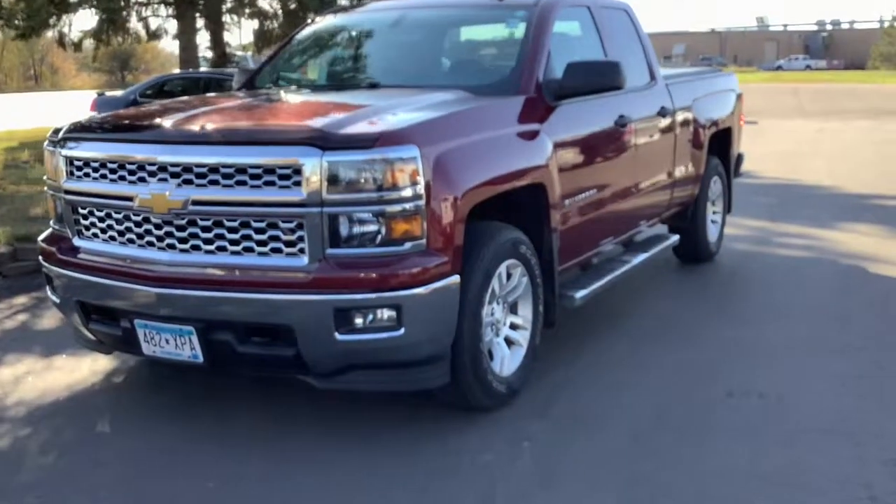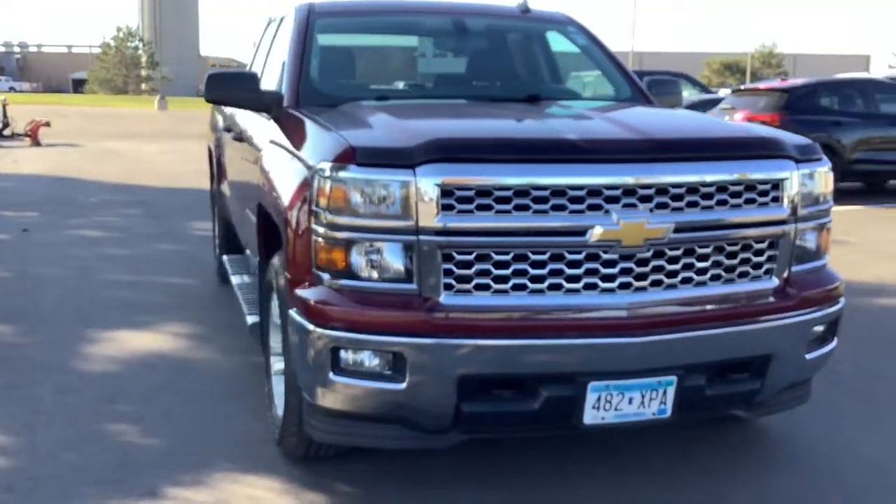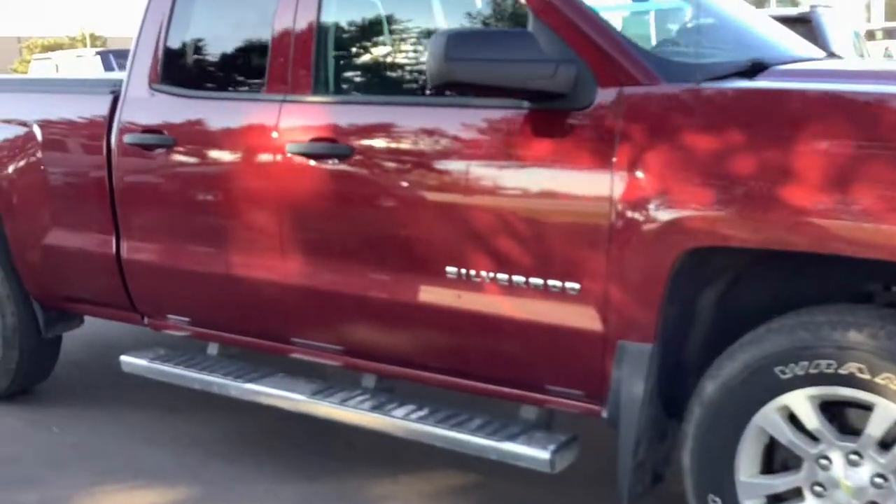Introducing the 2014 Chevrolet Silverado 1500. With less than 150,000 miles on the odometer, this vehicle stands out from the rest.